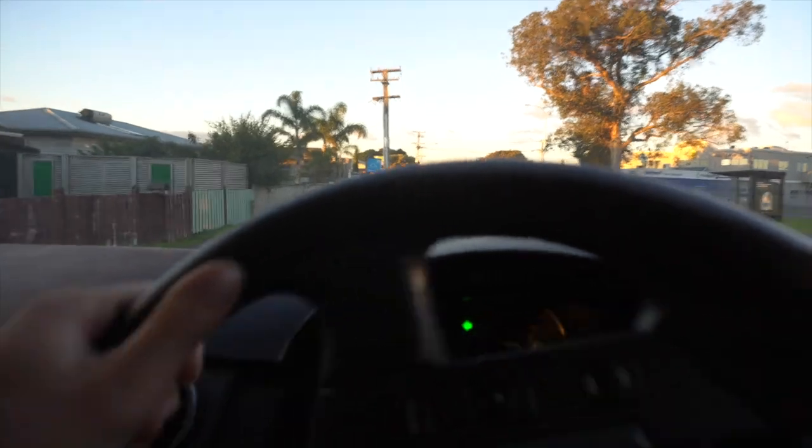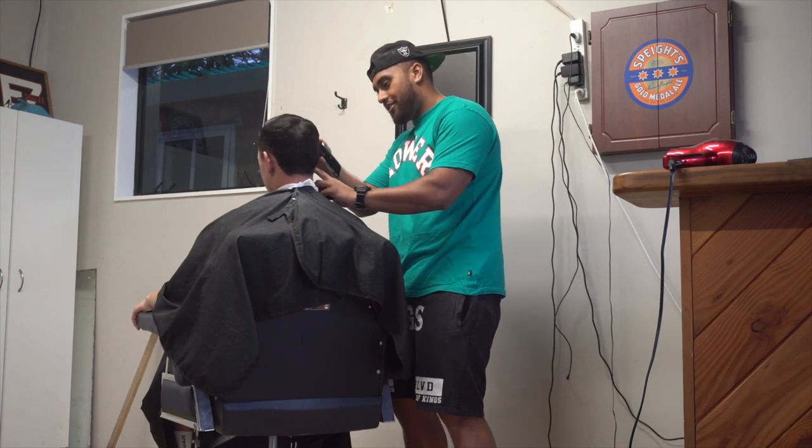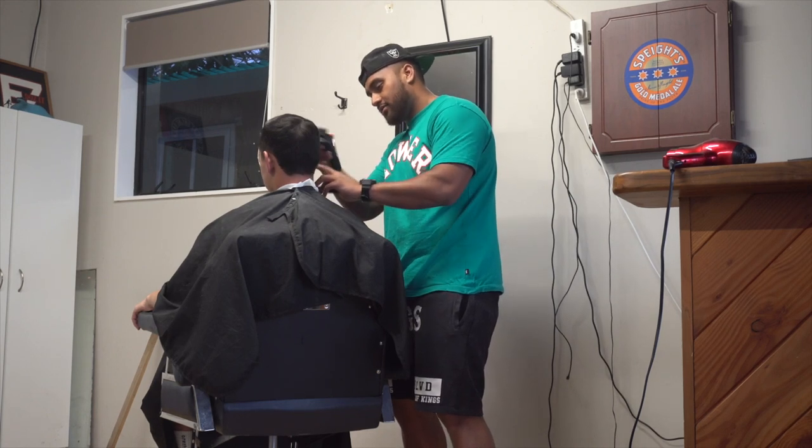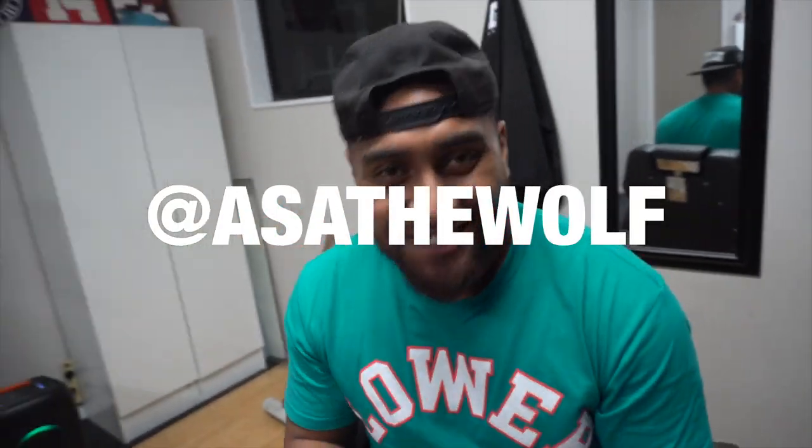Going to get a fresh cut for my boy — pre-game day cut. Always got to get a haircut before game day. He's set up his own little business. Getting a haircut at Wolf's Garage Cuts — or just Wolf, or TikTok.